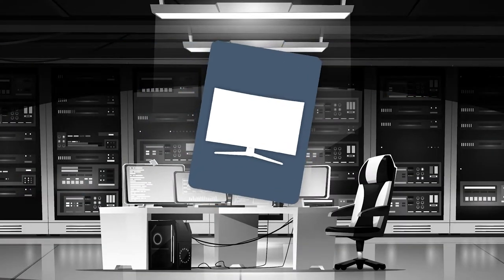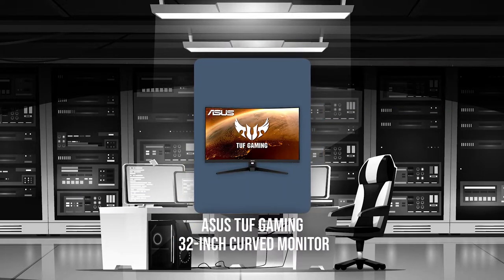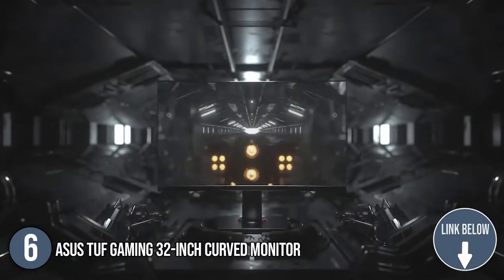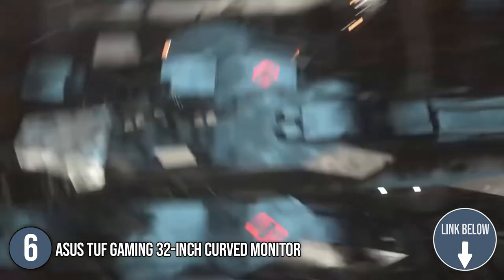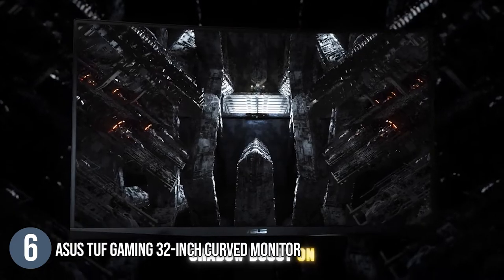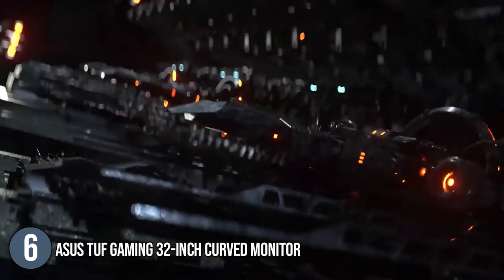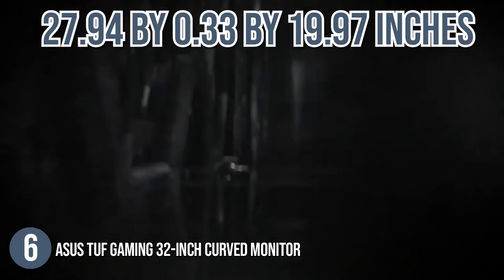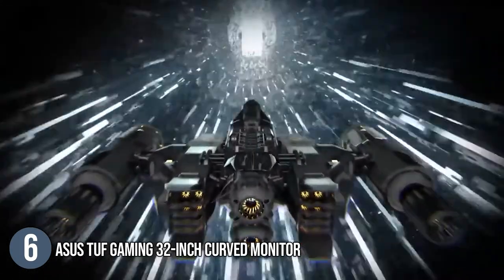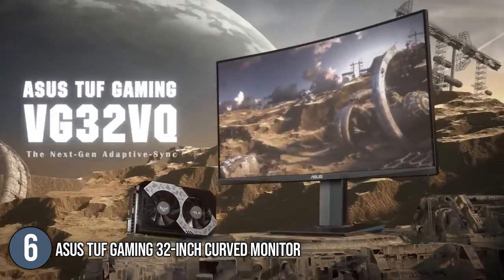The sixth top Asus gadget on our list is the Asus TUF Gaming 32-Inch Curved Monitor. This 32-inch gaming monitor with an ultra-fast 165Hz refresh rate is designed for professional gamers and immersive gameplay. It delivers stunning visuals from all angles with a 1500R curvature that ensures every point is equidistant to your eyes. It has overall dimensions of 27.94 x 0.33 x 19.97 inches and comes with an ergonomic design that provides tilt and swivel so you can easily find your ideal viewing position.